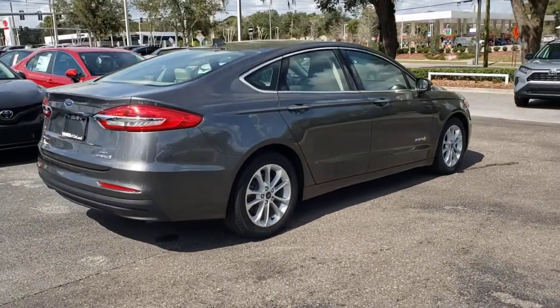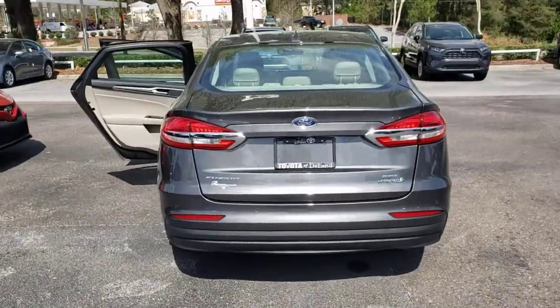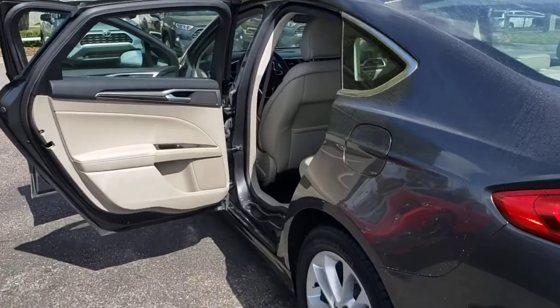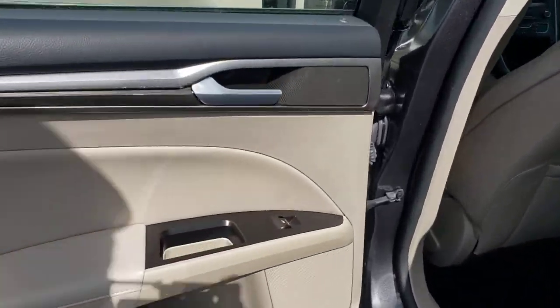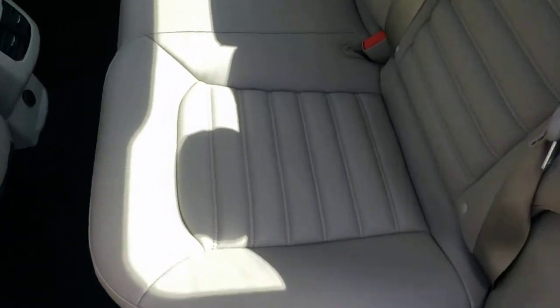These are just some of the great options this vehicle comes with: keyless entry, navigation system, backup camera, power passenger seat, satellite radio, keyless start, fog lamps, adaptive cruise control, lane keeping assist, and heated mirrors.